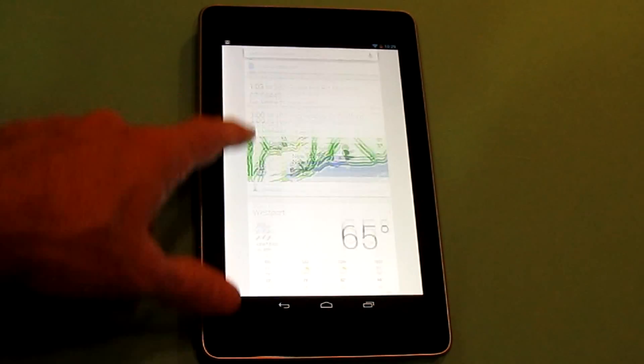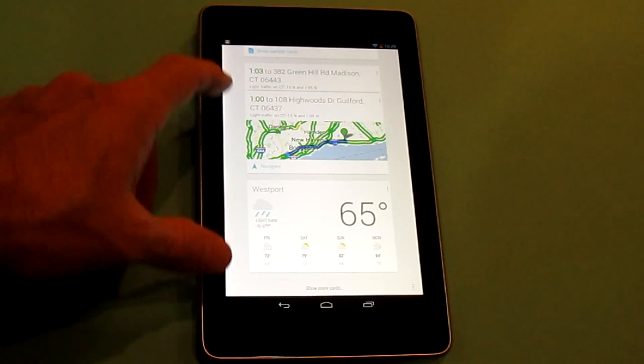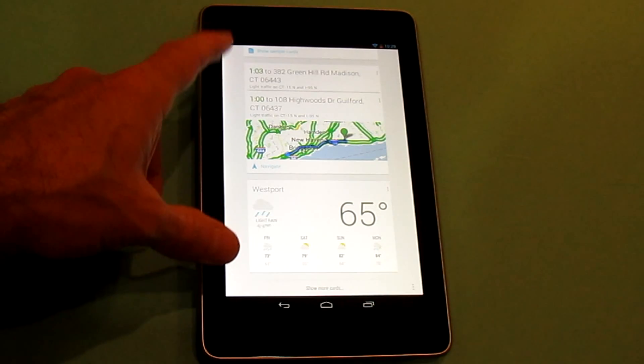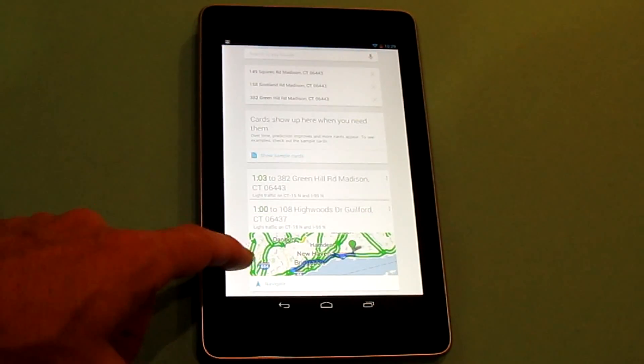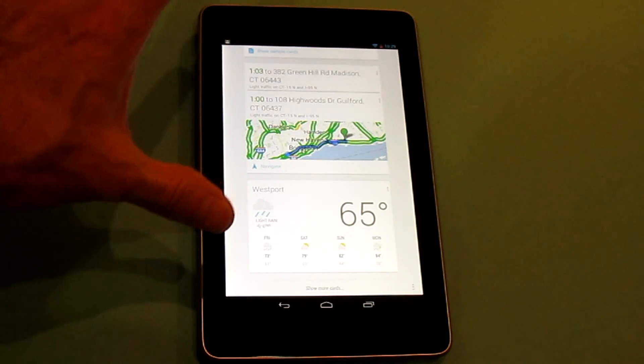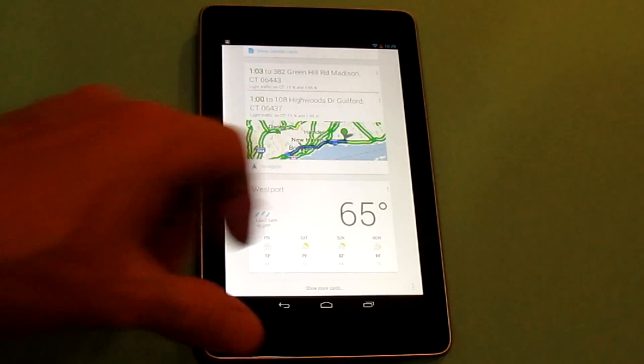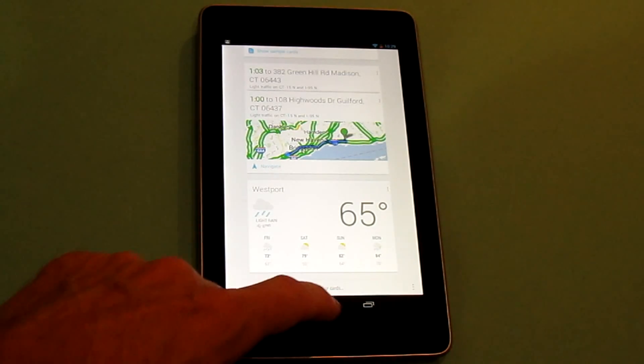This is just kind of a light deck of default content — things I've been looking at recently in search, things I've been interested in or that I'm nearby — and it's preloaded them into the Google Now app. So it's kind of fun: you can tap once on Google Now and do a search if you want, but then you can also go out and get some of this preloaded content.